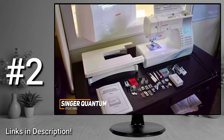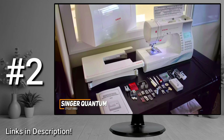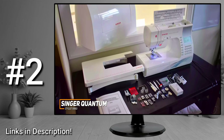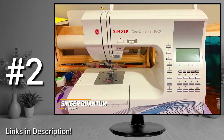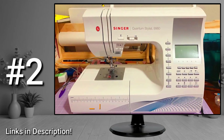The Singer Quantum Stylist 9960 is a high-quality sewing machine designed for heavy-duty tasks, and it comes with a sturdy build, plenty of stitching options, an automatic thread cutter, and consistently high-end stitch quality. This is an excellent choice if you want a top-tier sewing machine with ample stitch options, great performance, and rapid sewing speeds.